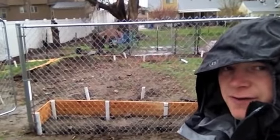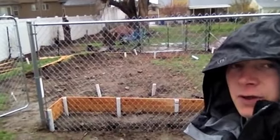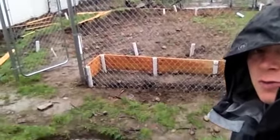Hello YouTube, this is Financial Ben from TheFinancialSurvivalist.com. I'm chilling out in the rain for good reason though, because I wanted to test the level of my new pond.